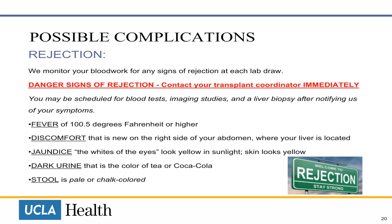Rejection. We monitor your blood work for any signs of rejection at each lab draw. Danger signs of rejection include: fever of 100.5 degrees Fahrenheit or higher; discomfort on the right side of your abdomen where your liver is located; jaundice, which is when your eyes or skin look yellow in sunlight; dark urine that is the colour of tea or Coca-Cola; pale or chalk-coloured stools. If you have any of these signs, you must contact your transplant coordinator immediately.